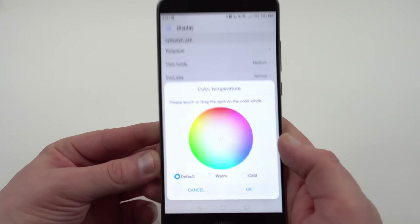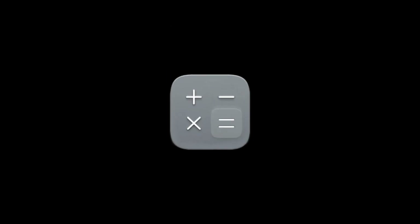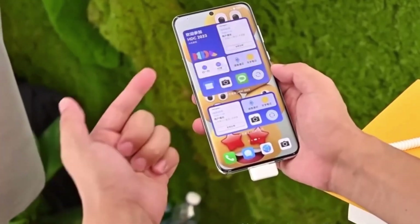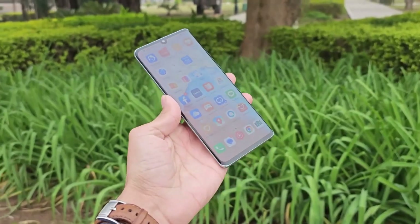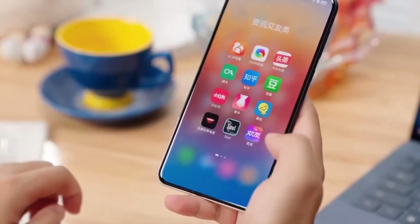Customization options take center stage as well. Imagine having a lock screen that isn't just beautiful but functional — widgets for weather, alarms, and calculators are interactive and customizable, offering quick access to your most used tools. Fonts, colors, and layouts can be tailored to reflect your personal style, making the device truly yours.